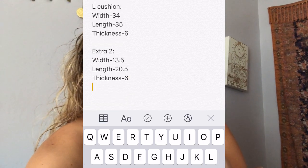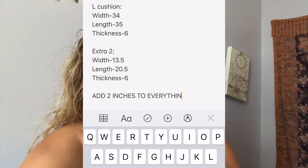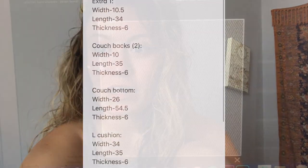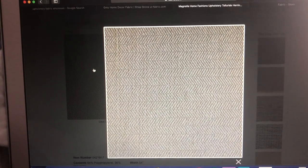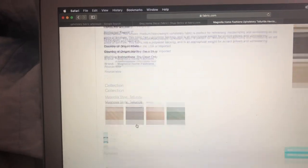I took a little screen grab video of me typing in all the measurements. Let me show you the fabric right now. So that's the fabric - it's coming out a little warm tone on camera. It's looking a little brown, but it's a true gray. It is lighter though than what I was planning.